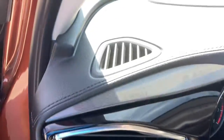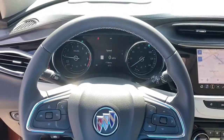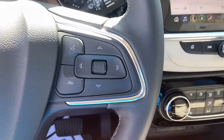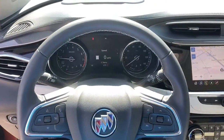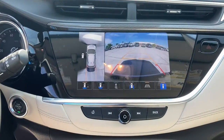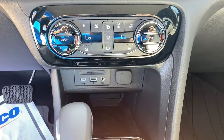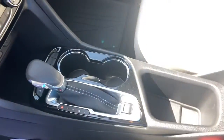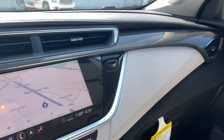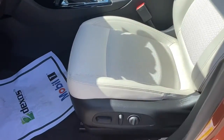Life is short. Don't miss the chance to have a little fun along the way. Get behind the wheel of the Encore. Have a great day.